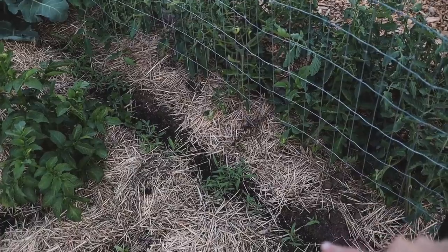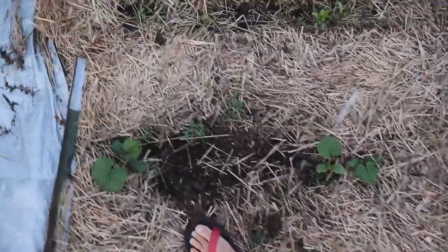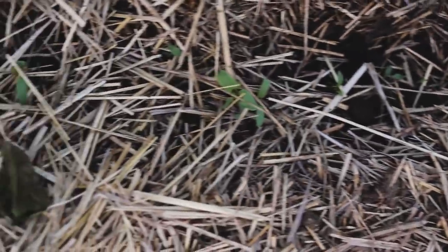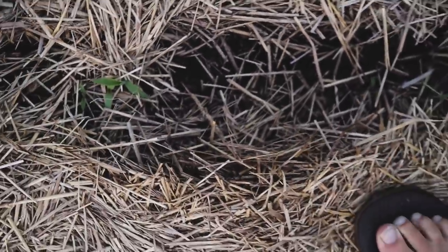And then I have some zucchini plants that just came up. Beets - these guys I direct-seeded just last week, coming up. Some more beets. This bed had kind of spotty germination - I think I need to come in and fill it in a little more. And then some more zucchini.